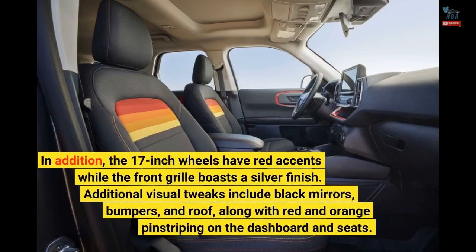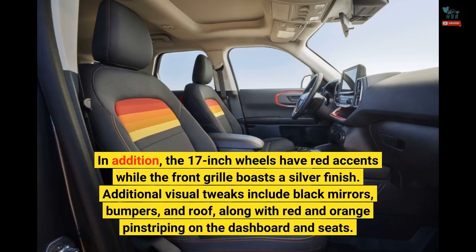In addition, the 17-inch wheels have red accents while the front grille boasts a silver finish. Additional visual tweaks include black mirrors, bumpers, and roof, along with red and orange pinstriping on the dashboard and seats.